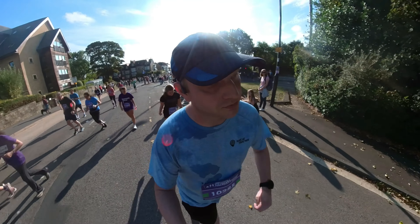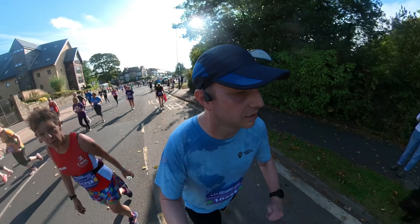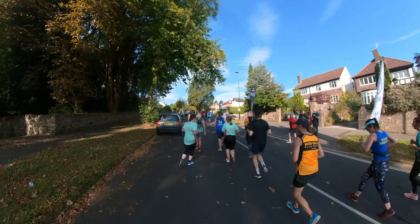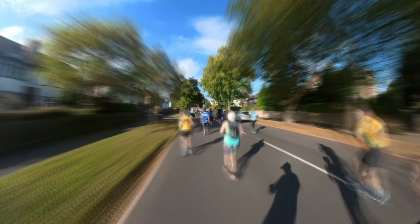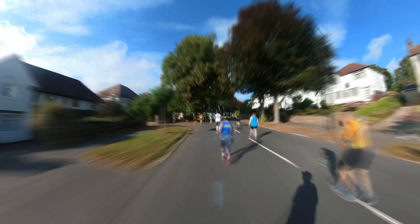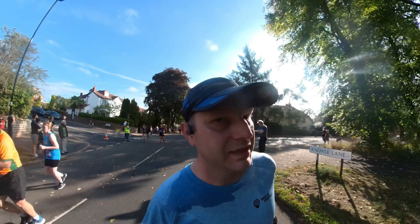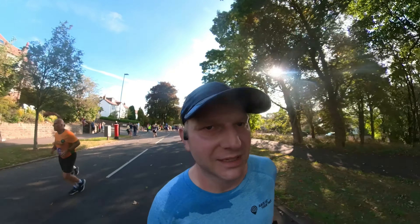Just coming up to mile 3, and it feels a bit like the neverending hill challenge at the moment. But the route comes back this way, so the second half is going to be downhill. I think I might be near the top of the hill — I'll find out in a minute.